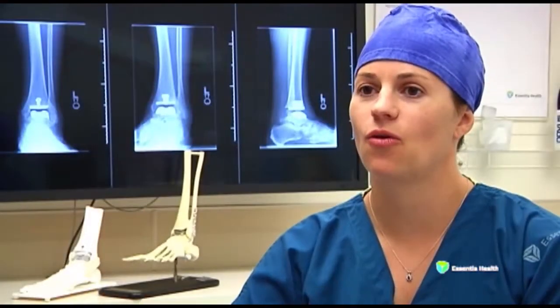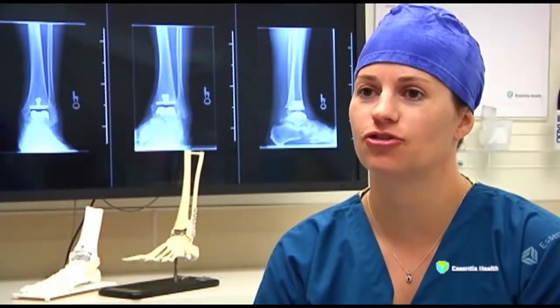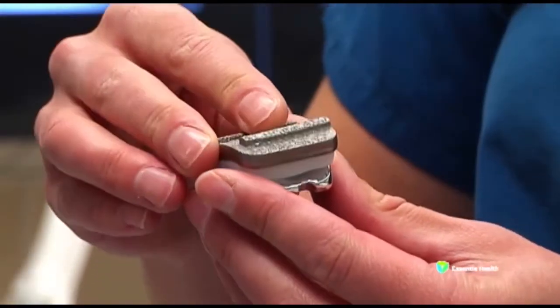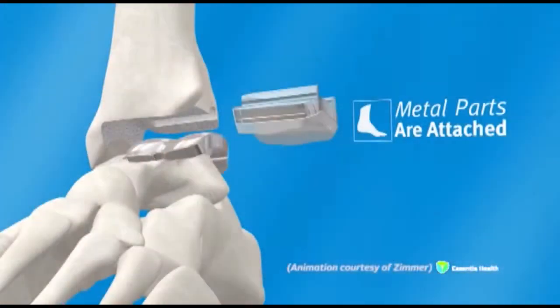Then we realign the whole extremity to make sure that the foot is straight and aligned underneath the knee. Then the implants are put into position and everything is closed up.